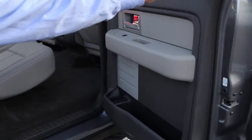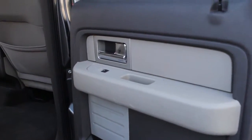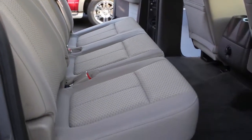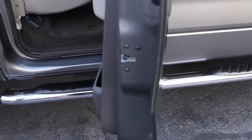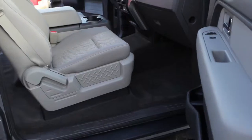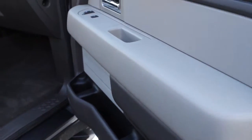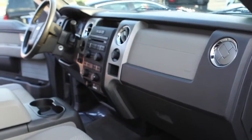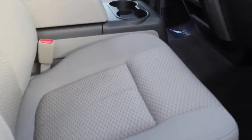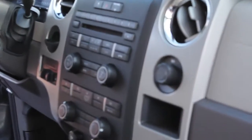Tinted glass, map holders, exterior paint is in great shape and so is the interior. There are big cup holders, front airbags, anti-locking brakes, CD player. It's got the SYNC radio and a nice arm console.